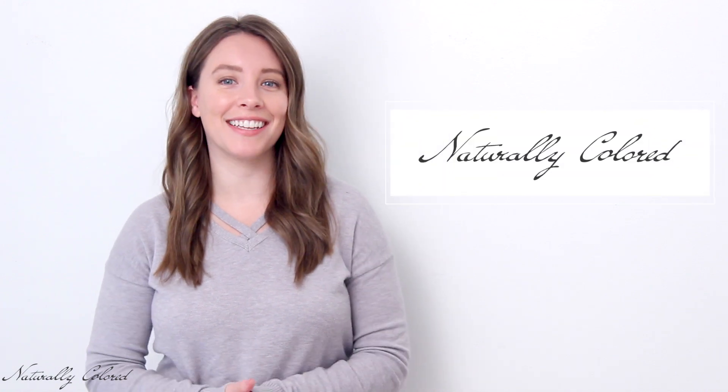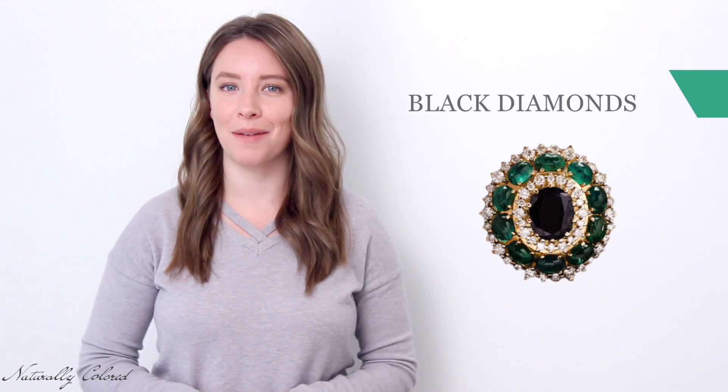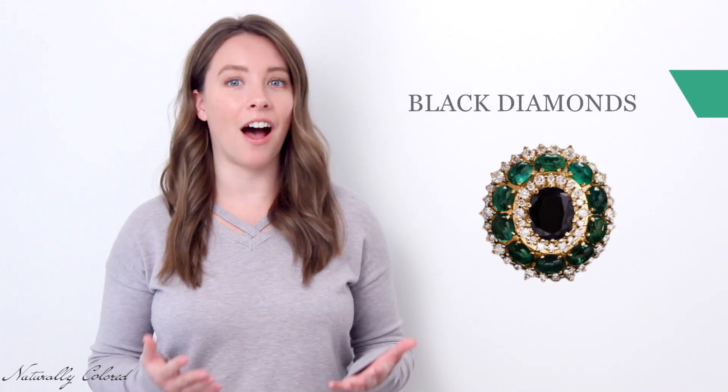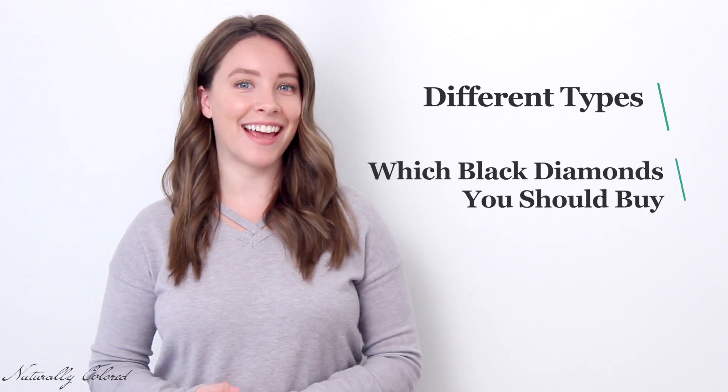Hi, I'm Katie with Naturally Colored. Today we'll be speaking about black diamonds. Black diamonds are among the most popular colored diamonds, and as the popularity of unconventional engagement rings has grown in recent years, the demand for these beautiful gems has gone through the roof. Even though black diamonds are so popular, there's a lot of misinformation and misconception that surrounds them. In this video, I'll run through the different types and which black diamonds you should buy.